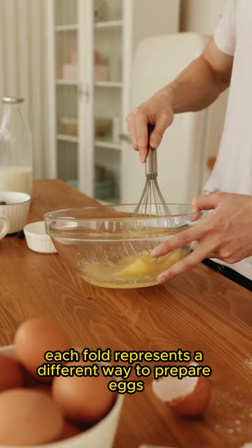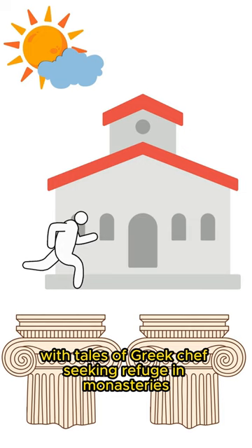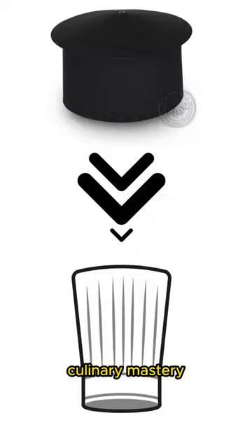But the story of the toque goes deeper than its folds. It traces back to ancient times, with tales of Greek chefs seeking refuge in monasteries and adopting the monk's tall hats as a disguise. In the 1800s, the toque became a symbol of cleanliness and culinary mastery, with 100 pleats symbolizing the number of recipes mastered.